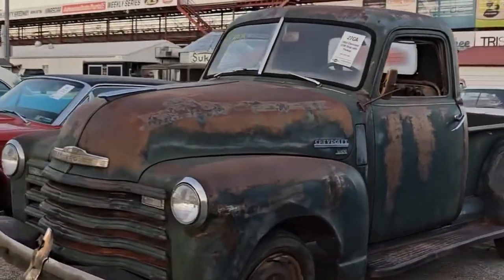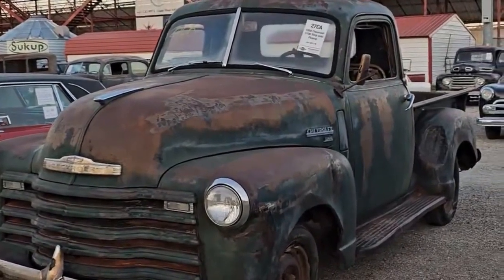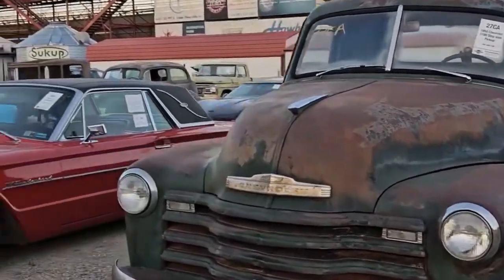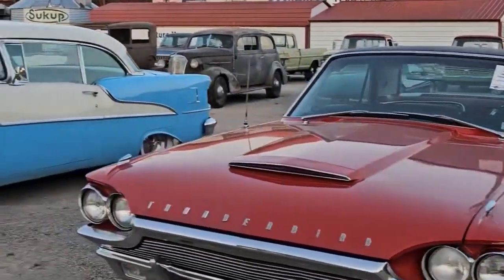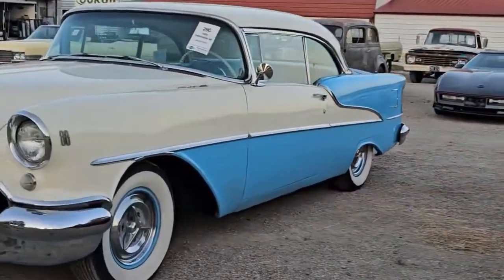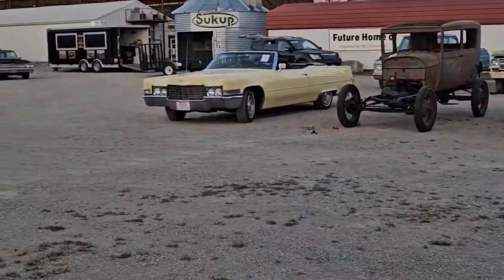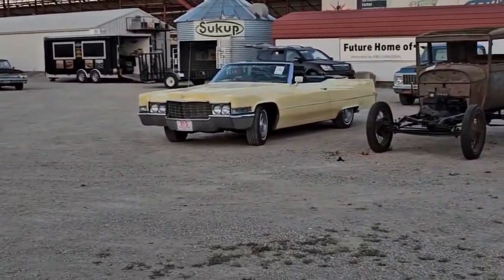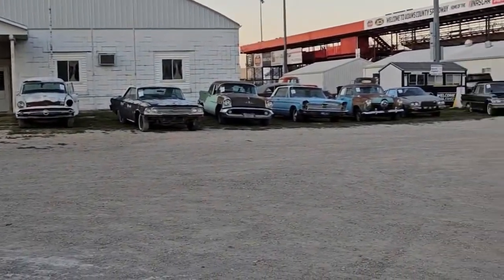This is a 1950 Chevy pickup — would make a great rod or patina car. A '64 Ford T-Bird. An Oldsmobile 88 from '55. A '69 Cadillac — we're going to put some horns on that thing or give them to you. And over there you can see more of our project cars or parts cars.